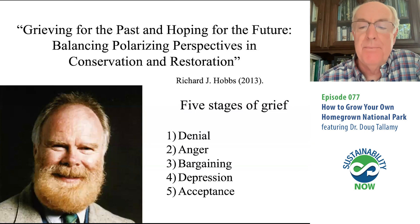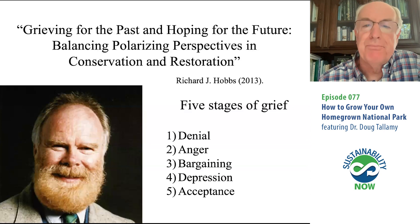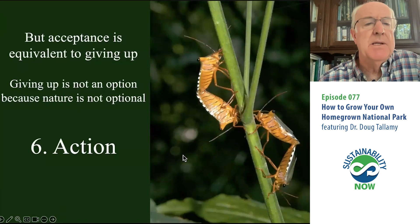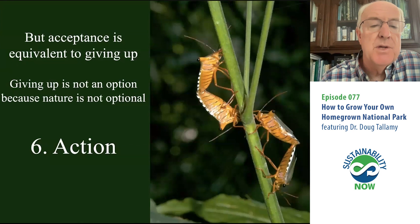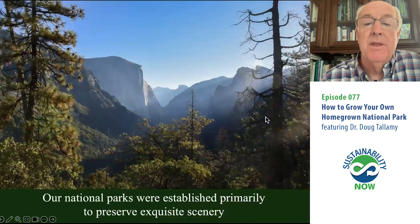There's anger — a lot of people get angry, including me. Bargaining: what can we do to make it better? Depression — that's easy to slip into. Then the final stage, stage five, is acceptance. And this is where I'm going to push back, because acceptance is the same thing as giving up. Giving up is not an option — nature is not optional. So we need a sixth stage. I'm going to propose action, where we actually do something to prevent this from happening any more than it already has.